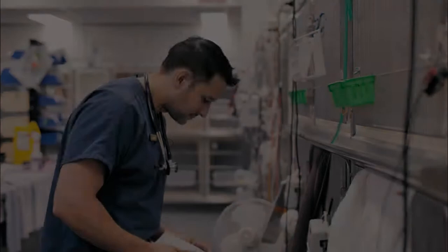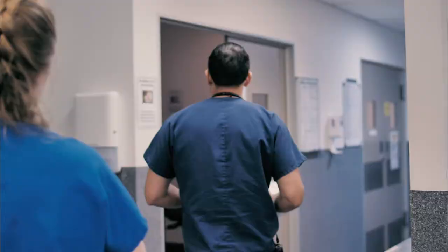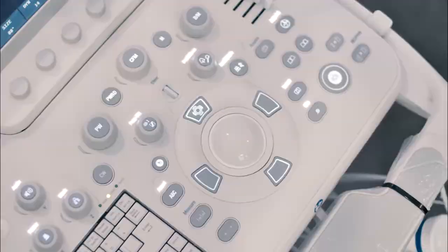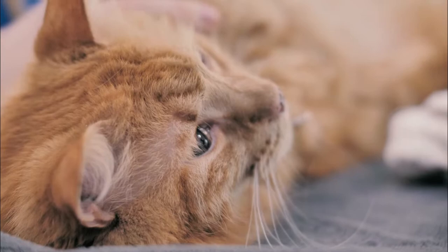This is Finn. Finn has a possible foreign body, so I'm going to take him to ultrasound and have a look and see if we can see anything. Finn's a three-year-old domestic short-haired kitty cat. He came to us for vomiting, and one of our main concerns is that he may have an obstruction — a hairball or foreign body.